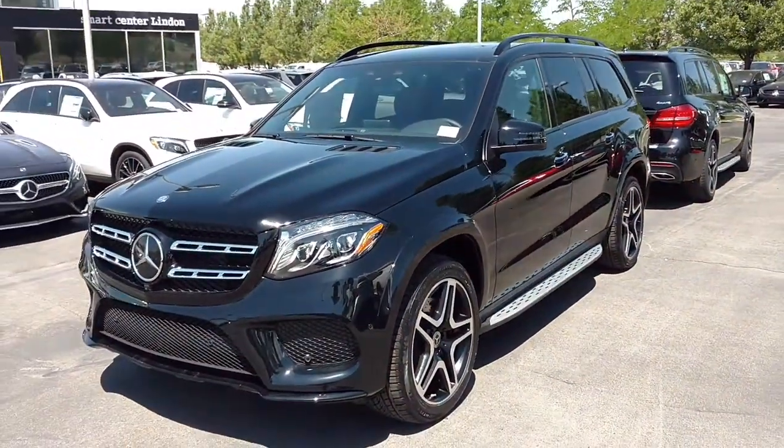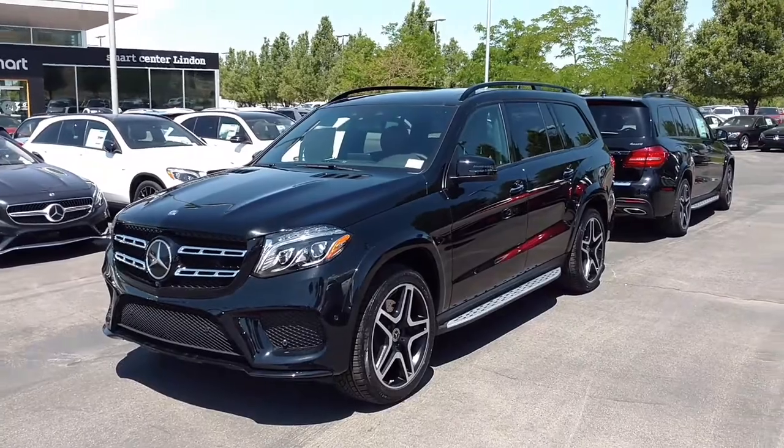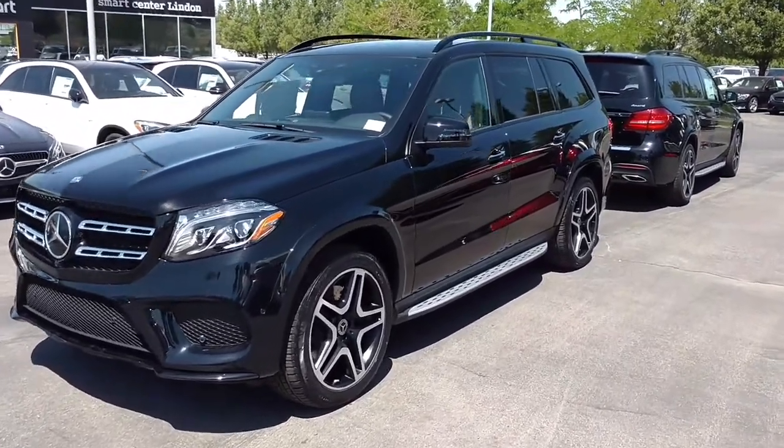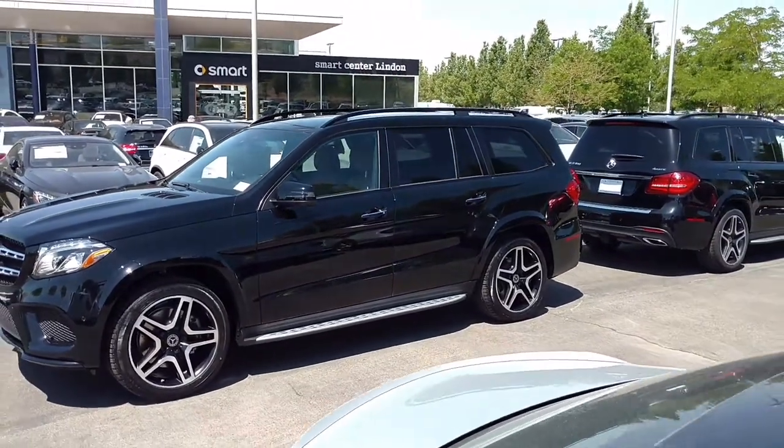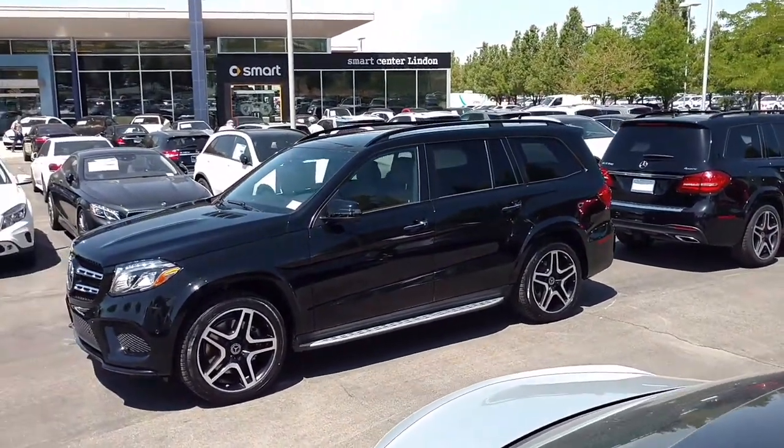My name is Steve with Mercedes-Benz of Linden. 801-222-4400 is our direct number here at the dealership. Of course any of our professionals here would be happy to answer any of your questions. 2017 GLS.